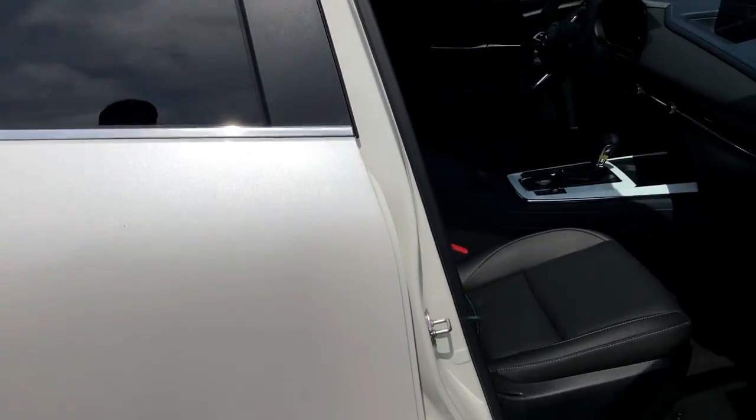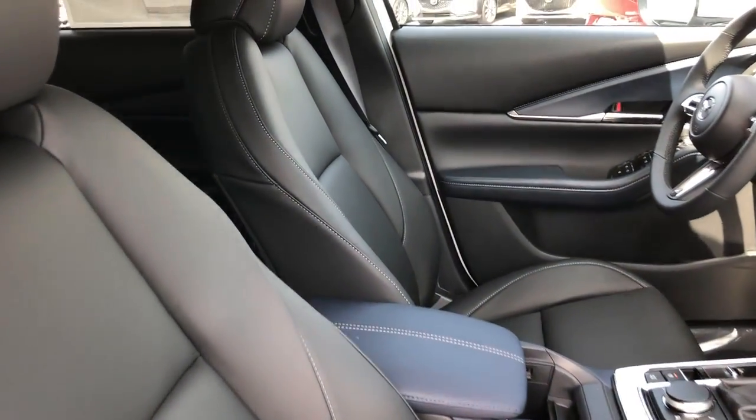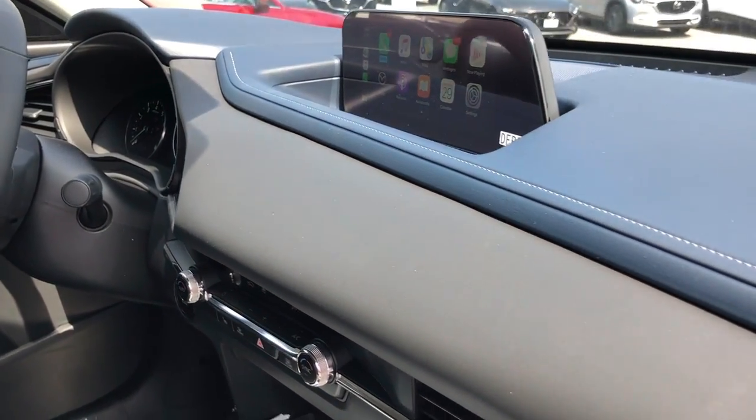Inside, you will find leatherette, power front seats with memory and seat heaters, front and rear AC vents, and premium materials used throughout the cabin.